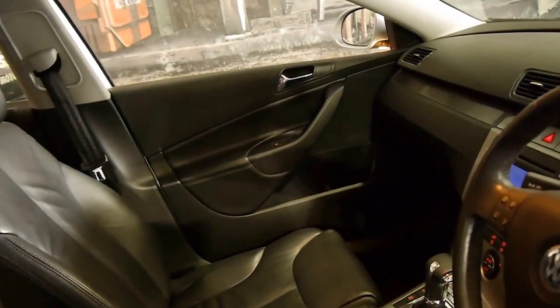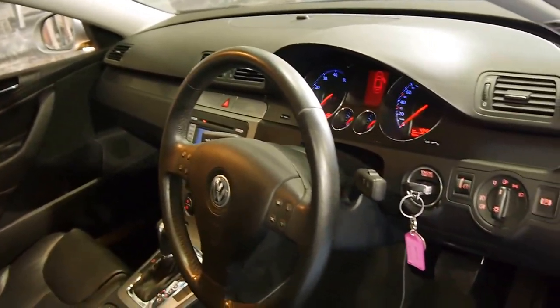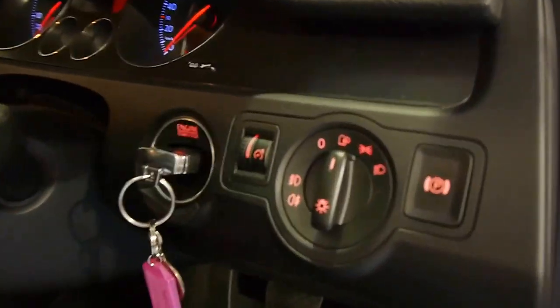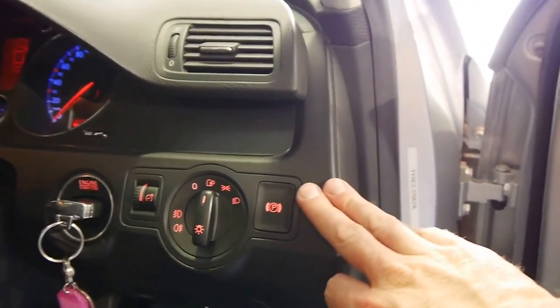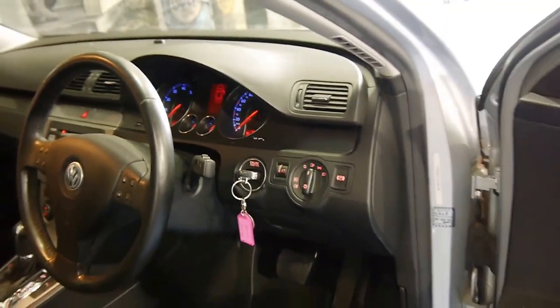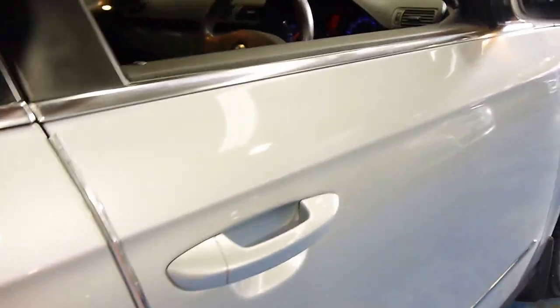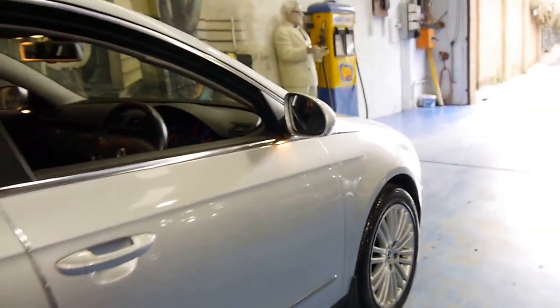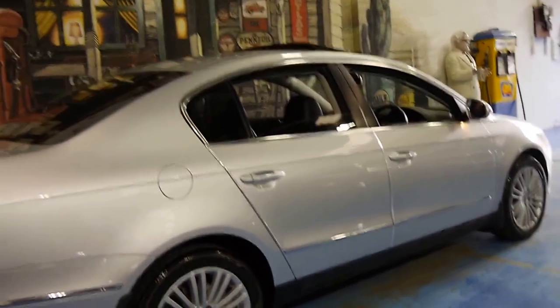We've just given it a very basic wash and haven't detailed it yet, but it really doesn't need it. Even when you look closely at the switch for the lights, the handbrake — it's very, very good. With the steering wheel, it's a very, very nice car.